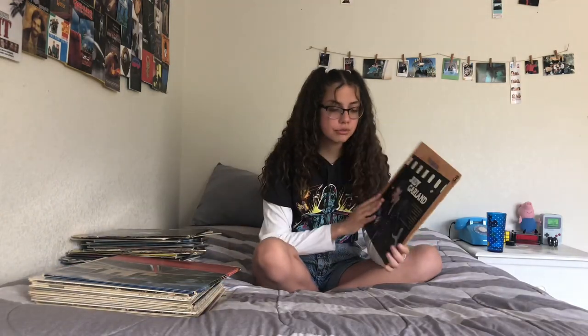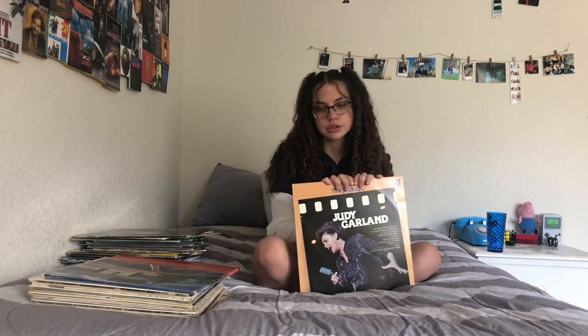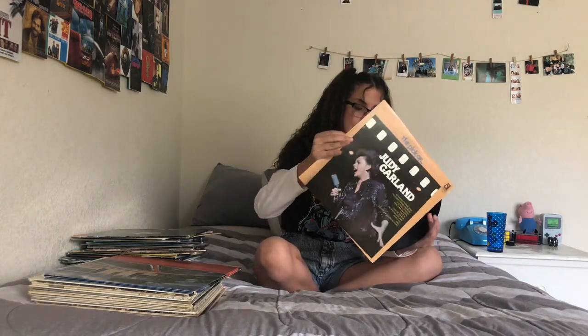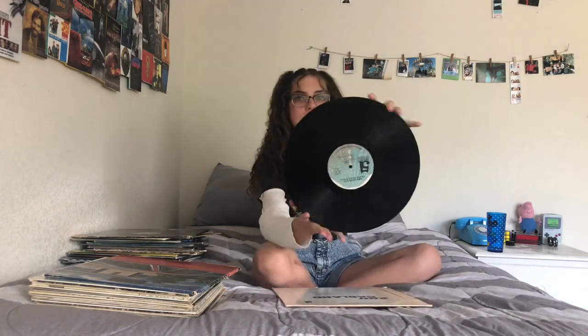I have my Judy Garland one. This is actually such a cute little record — it's from when she was older but she sings a lot of old songs. I got this from a thrift store for a dollar. There's a little rainbow on it somewhere — it's so adorable.